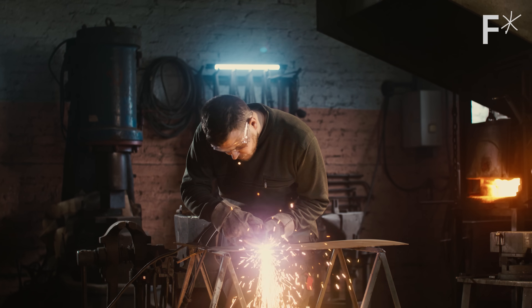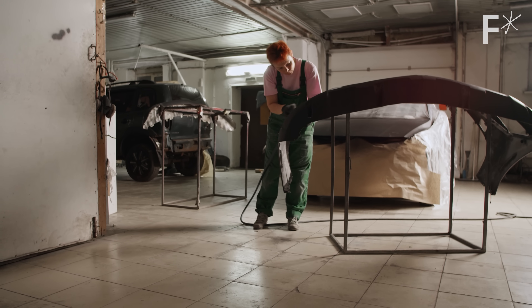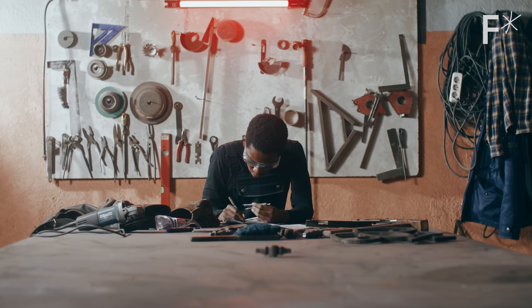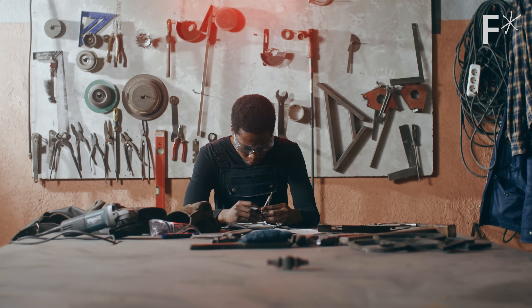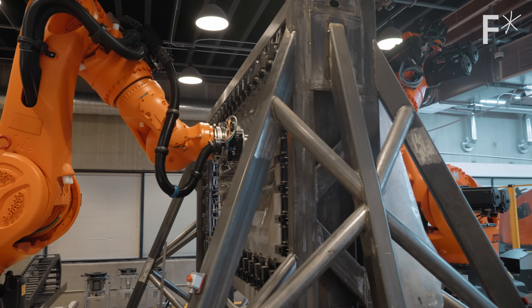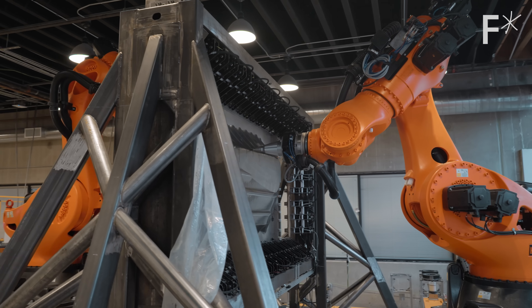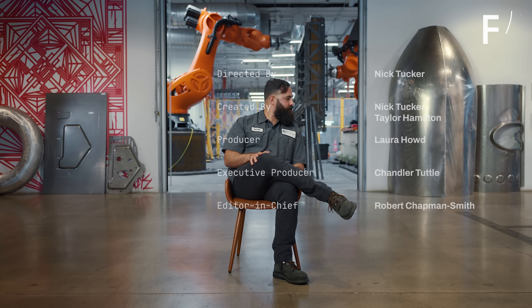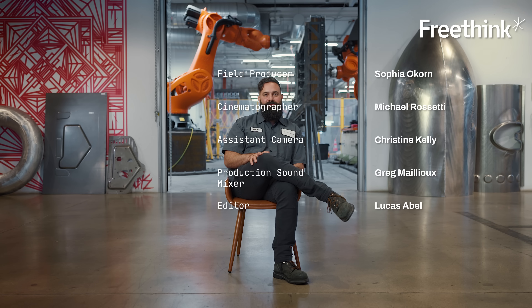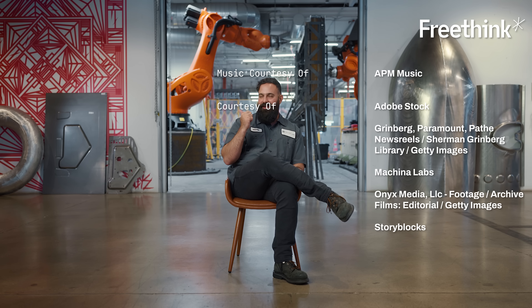When it doesn't take hundreds of millions of dollars to set up manufacturing, smaller companies will be able to make products like cars or appliances. It will mean more ideas, more creativity, and more personality infused into the world we live in. The reason I care about manufacturing is at the end of the day, manufacturing is still an art — a form of self-expression. You are conquering the physics of the world to create something that truly expresses what you want and what you are about.